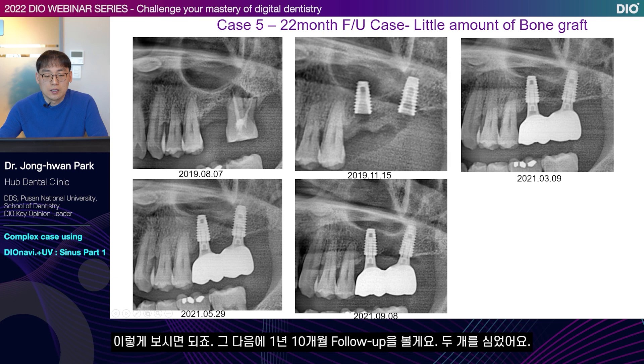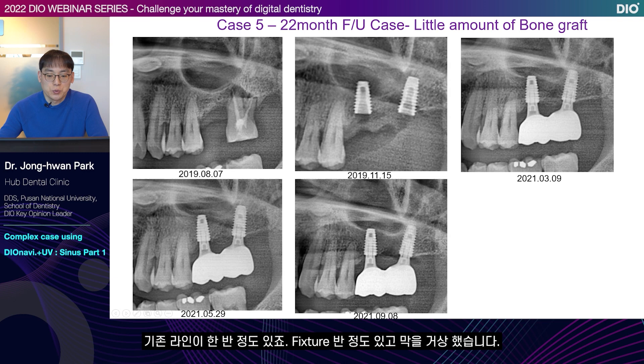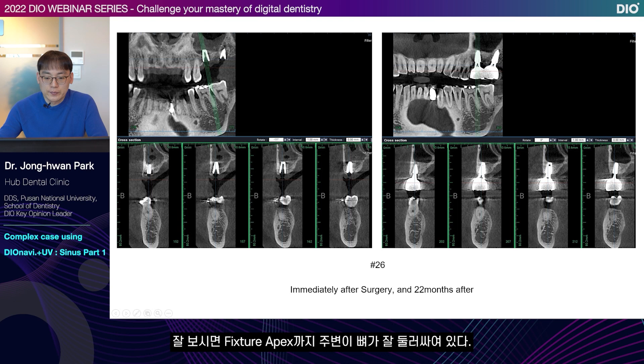Because the membrane was elevated on the day of surgery, blood clot filled up and in the process of gradually becoming granulation tissue, mucus membrane hypertrophy occurs temporarily. It occurs temporarily and then stabilizes. When it stabilizes, a definite cortical bone line forms. Next, we'll look at a 1-year 10-month follow-up case. I've placed two implants. All of these were placed using DIOnavi. Consider the front tooth only — there is about half of the existing line. The membrane was elevated, and after about 1 year and 10 months, the cortical bone line in the maxillary sinus formed again — a new line formed.